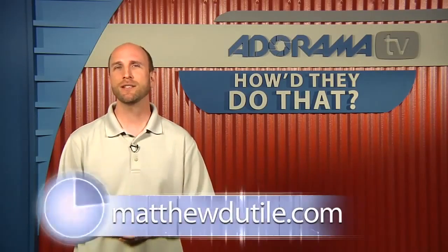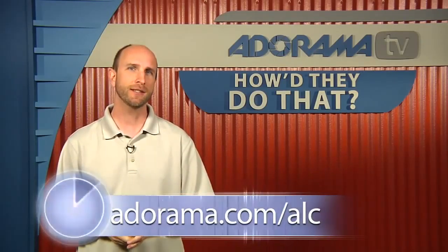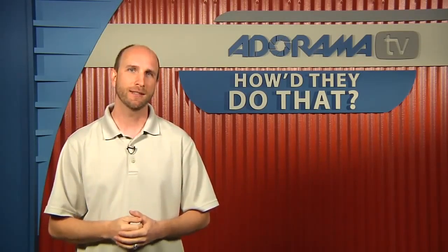Mark wraps up by asking how people can find Matt online. Matt says you can find him at MatthewDutile.com — M-A-T-T-H-E-W-D-U-T-I-L-E dot com — and he's on Facebook, Twitter, and other networks. If you Google his name, you'll find him. Mark thanks him for joining and reminds viewers they can see his work at MatthewDutile.com or visit the Adorama Learning Center for links to websites mentioned in the episode.